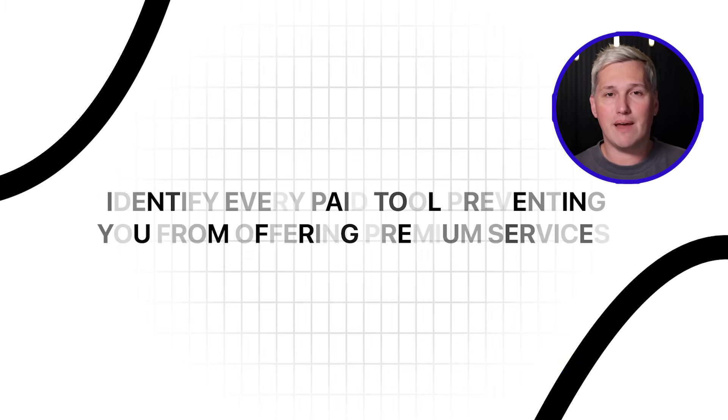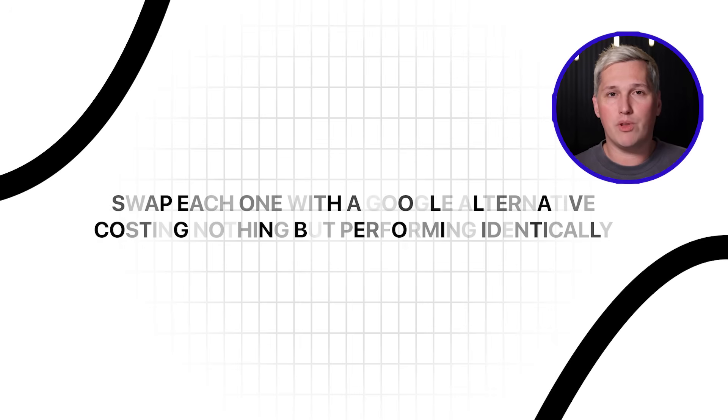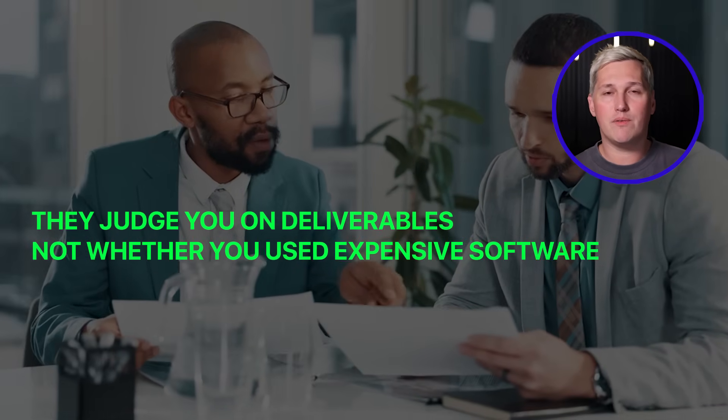Google just eliminated that barrier. I developed a framework called the Zero Investment Service Model: identify every paid tool preventing you from offering premium services, then systematically swap each one with a Google alternative costing nothing but performing identically. Once your tech stack is free, package those capabilities as services and sell them at market rates to clients never seeing your back end. They judge you on deliverables, not whether you used expensive software. This is leverage in its purest form.